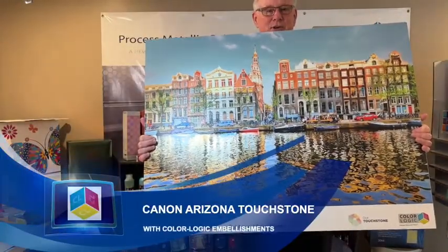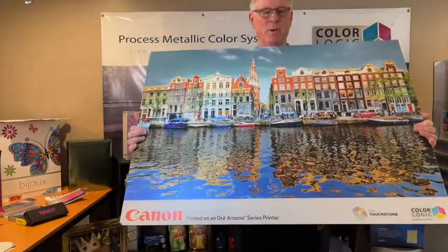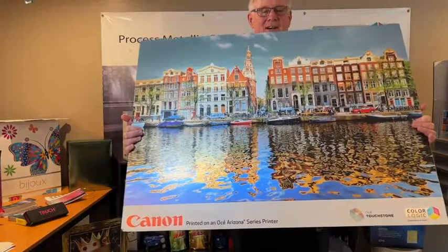Hi, my name is Mark Gies. I'm the Director of Sales and Marketing for ColorLogic, and we love it when we put third-party products together with our technology — and that's what Canon has done here.